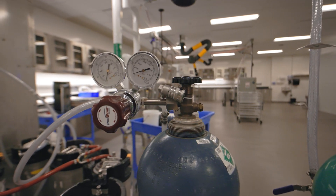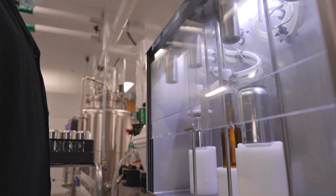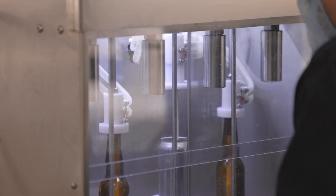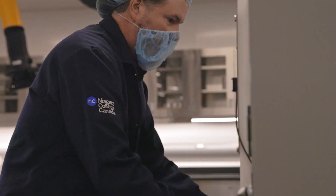Our carbonation system can inject and control levels of CO2. From there, we can transfer the liquids to our packaging systems for canning or bottling. We can then go to our batch pasteurizer which ensures the safety of final products.